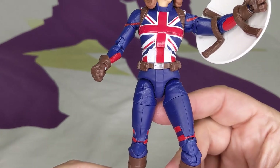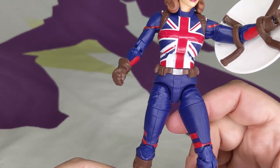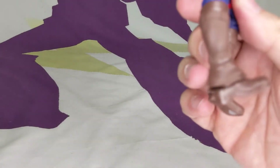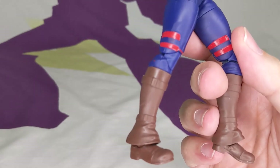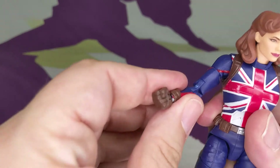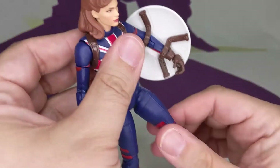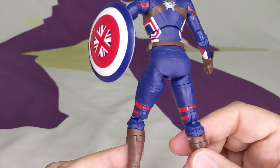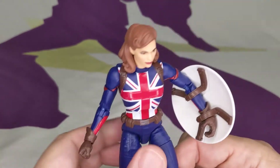Because she's animated, she doesn't have a ton of paint apps, and thankfully she's not painted to look like an animated cell with giant black highlight squares that make no sense. The boots are kind of plain — that's my only real complaint. It's clearly a softer sculpt to match the animation style, which is even more apparent after having handled Shang-Chi.